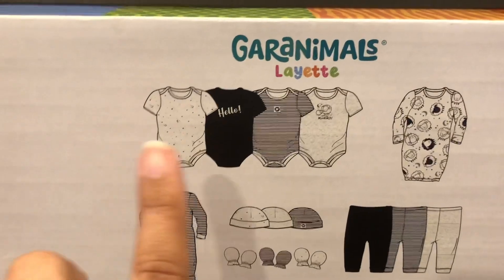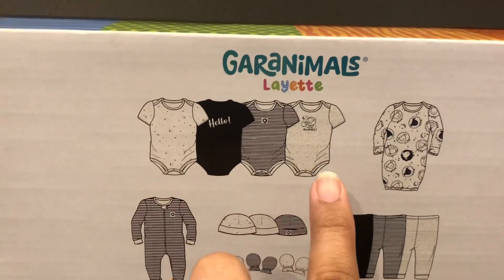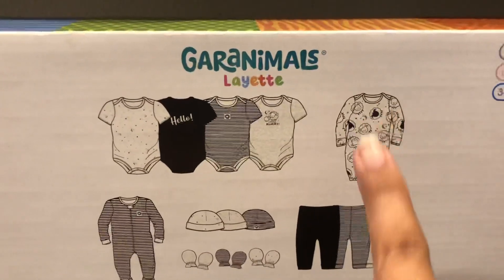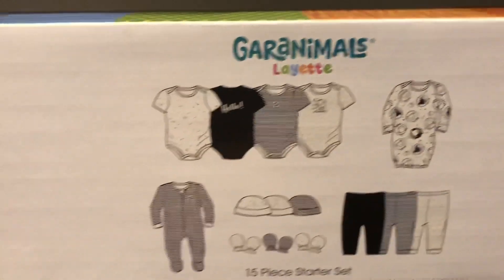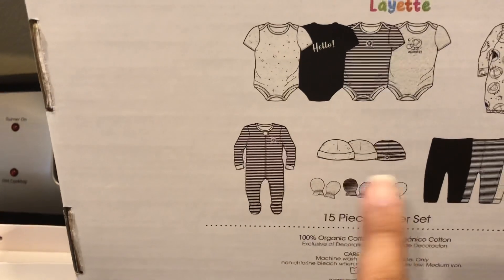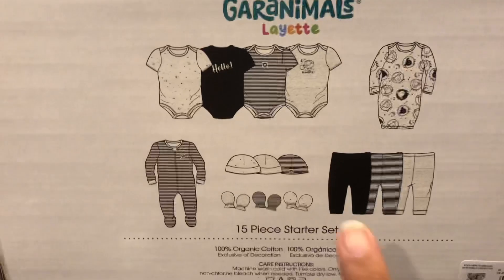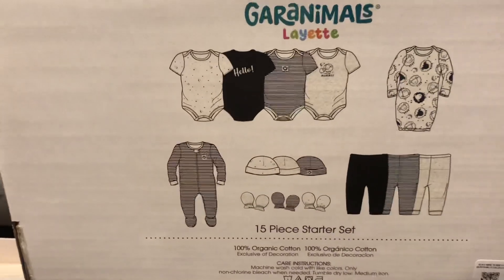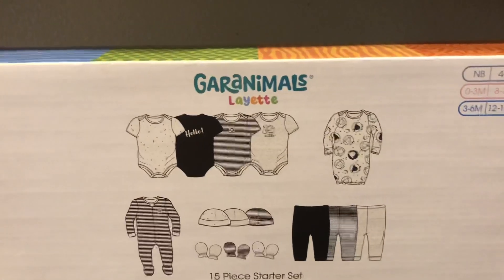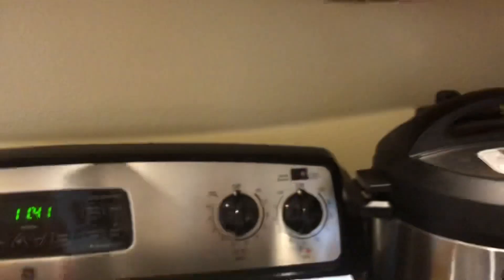So you get four onesies, a sleeper with feet, a onesie with feet, three hats, three mittens, and three pants. I think that is a great deal for this set, especially now that I found them for $5. I grabbed two of those.